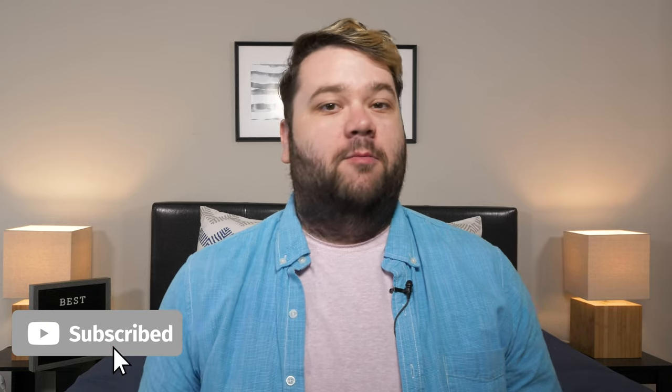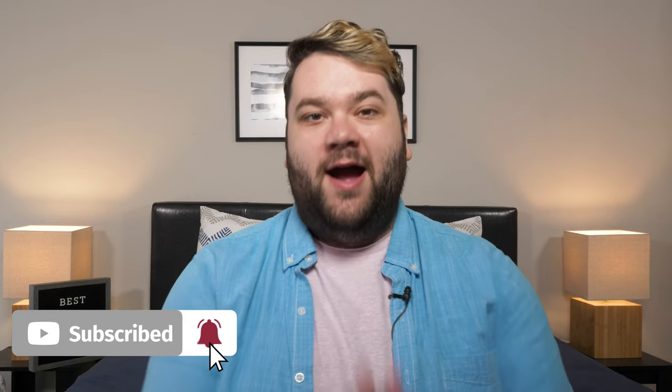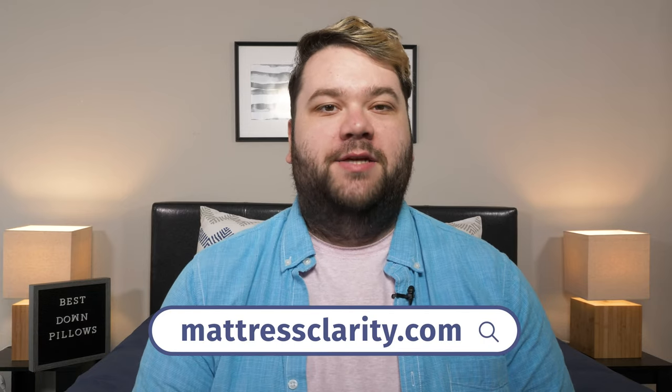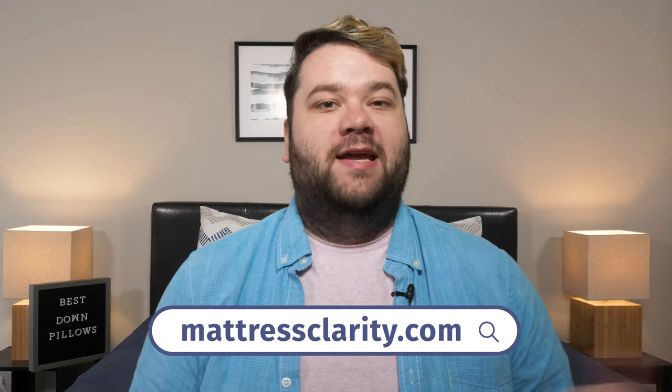Well, there you have it — my favorite down pillows for the year. If any of these pillows have caught your eye and you want one for yourself, I've got some coupons for you below to save you some money. And if you want to read in-depth information about any of these pillows, you can find it at mattressclarity.com. I'll see you next time. Bye.